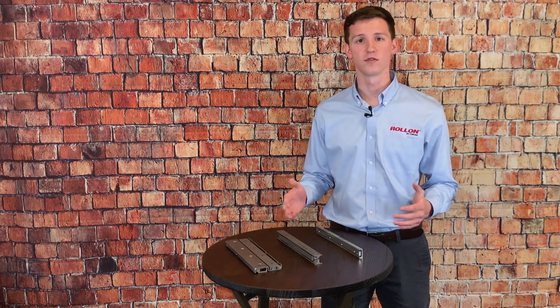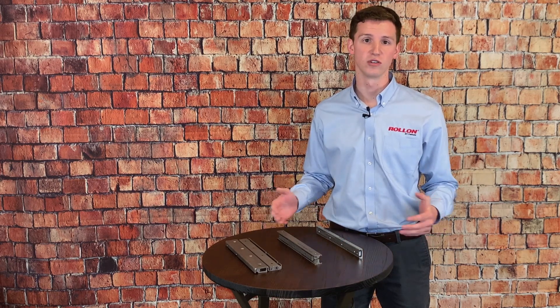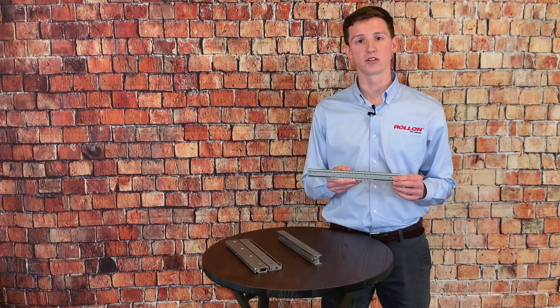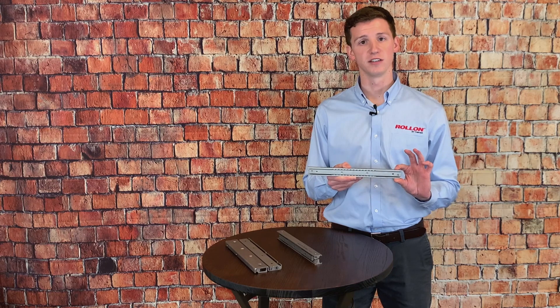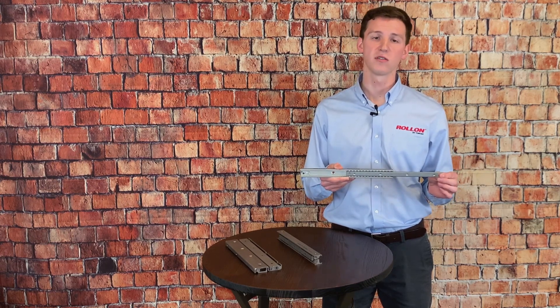Now I'm going to talk about just a few of the units that help set Roll-On apart from the competition when it comes to linear motion solutions. First off we have the ASN rail. The ASN's a partial extension guide that's available in 5 different sizes. This here happens to be the size 28. Now strokes will vary, but you'll generally get about 50% of the closed length of the rail.